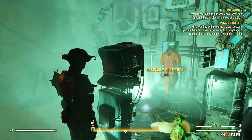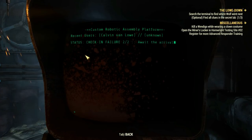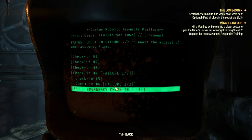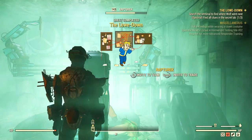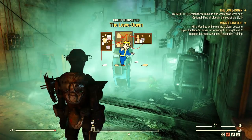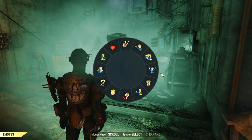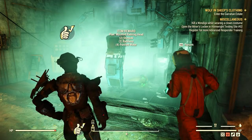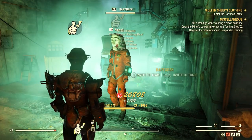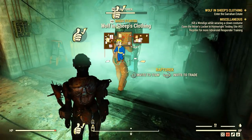Then access the terminal again to find out where Wolf went next — it's the second option, then the very last one as usual, and download coordinates for a new location. The Low Down is now completed and we're just missing one more mission to finish the questline.